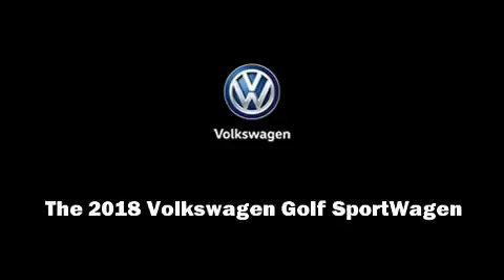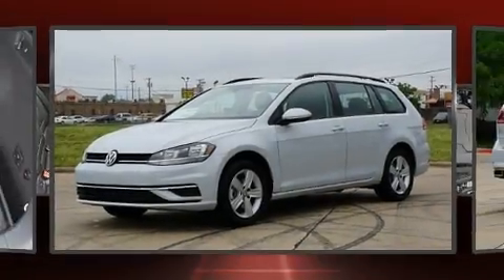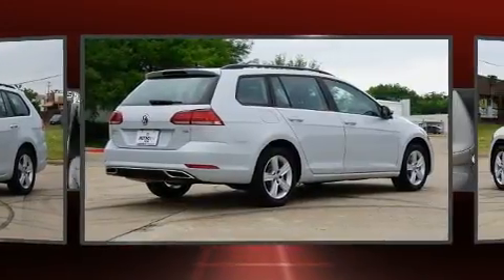Come test drive this 2018 Volkswagen Golf Sport Wagon. This four-door, five-passenger wagon leads among competitors in its segment.